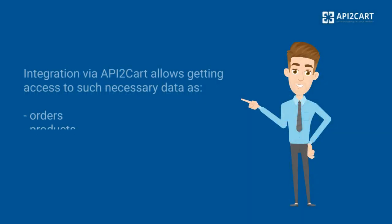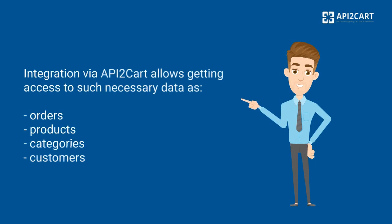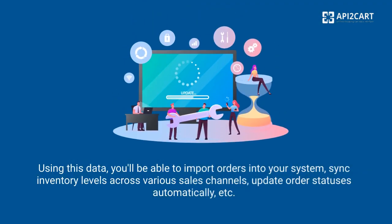Integration via API2Cart allows getting access to such necessary data as orders, products, categories, and customers. Using this data, you'll be able to import orders into your system, sync inventory levels across various sales channels, update order statuses automatically, and more.